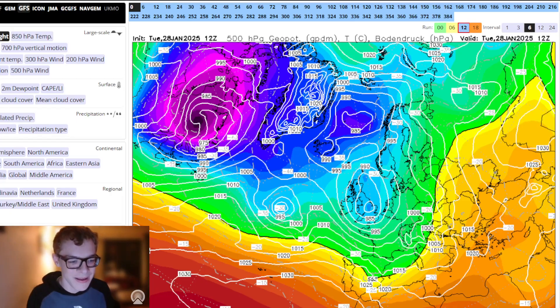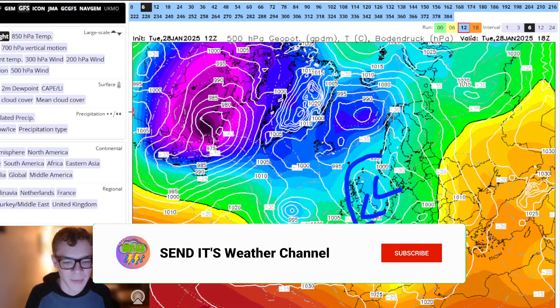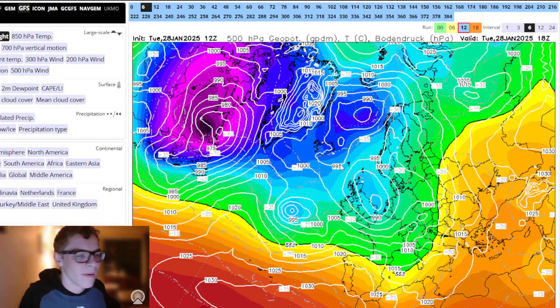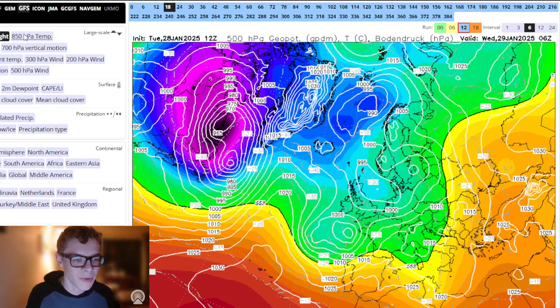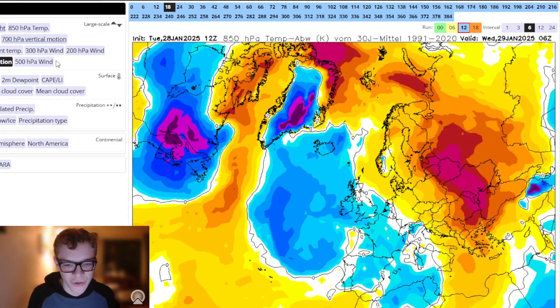So we'll start with the GFS. I looked at this very briefly and it looked quite interesting. When I'm uploading this, it's about 8pm on a Tuesday. At the moment we have low pressure just clearing out to our east, bringing lots of heavy rain to many central and eastern areas — it's raining where I am right now. From the upper air temperatures it's around average, not much deviation, slightly below.